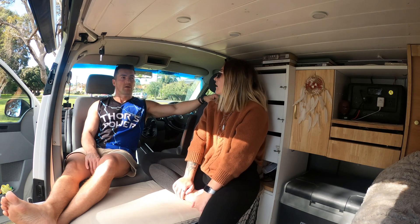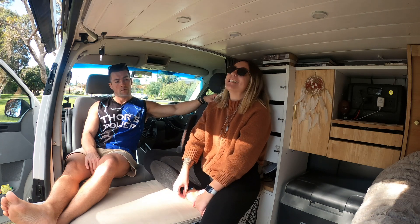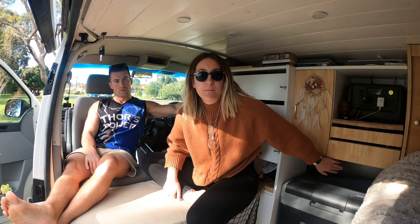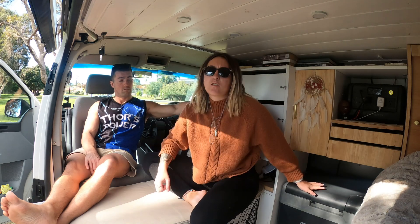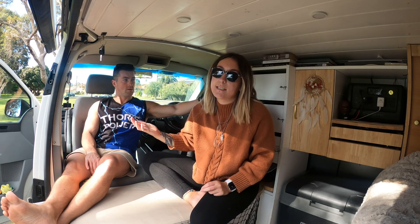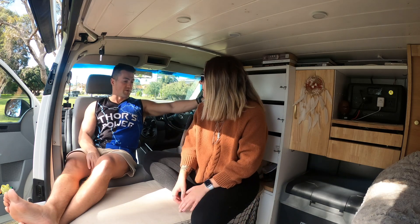What would you like to change? I would change the fridge. In an ideal world I'm not a massive fan of where it is, because it's hard to open the door and get stuff in and out. So I would have a stand-up fridge that you can open, which obviously has its drawbacks especially when travelling, but I think that would make it a little bit more comfortable.